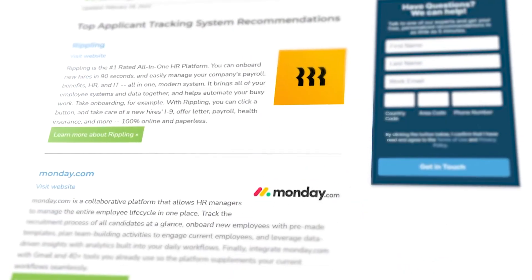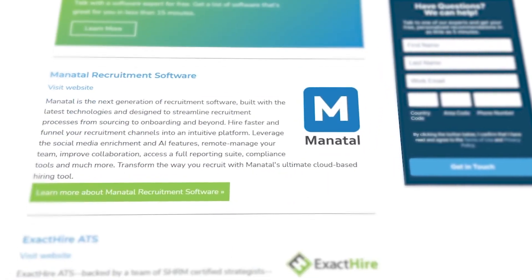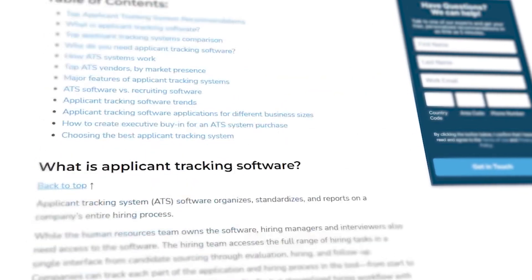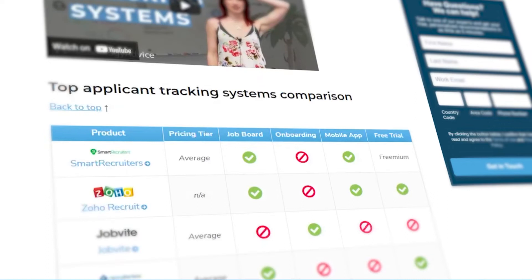But if you're just starting your search, we can help. Use our product selection tool at technologyadvice.com to get a free list of ATS software recommendations. Click the annotation in the top right corner of your screen to get started.